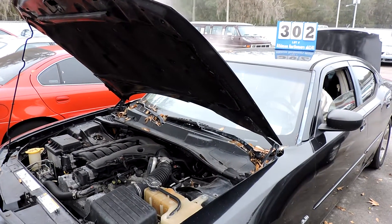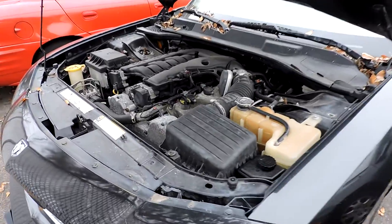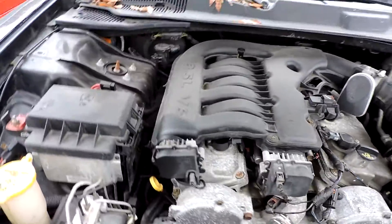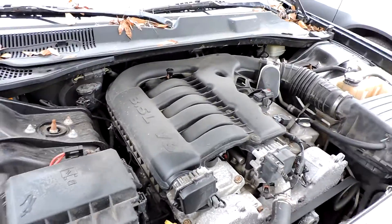This is number 302, a Dodge Charger with a 3.5 liter V6.